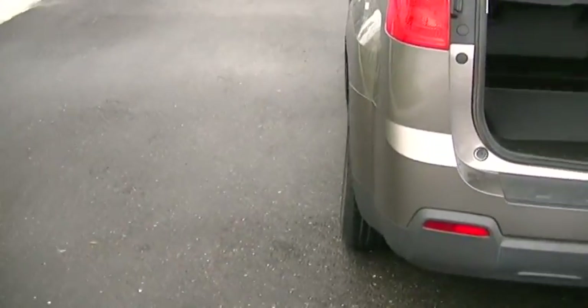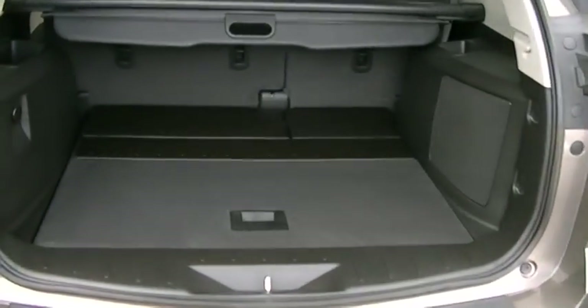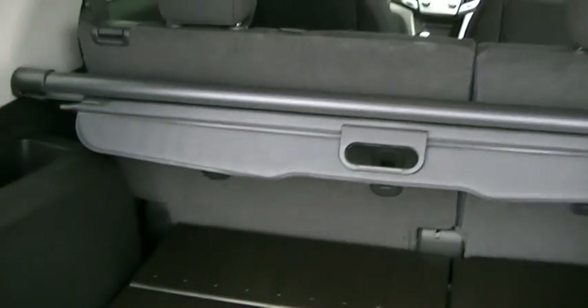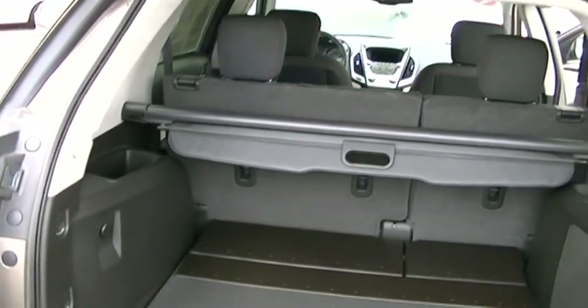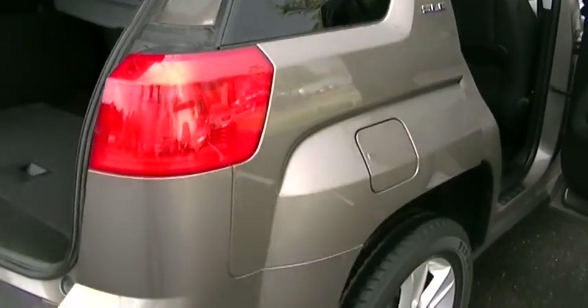The tires are almost new. Look at the storage capacity in the back — amazing. You can pull the privacy cover here, so you can put all your shopping back here without worry about anybody seeing them.